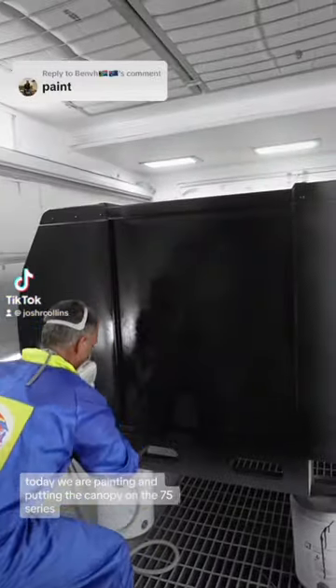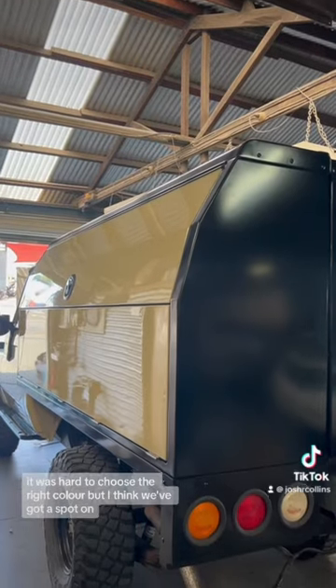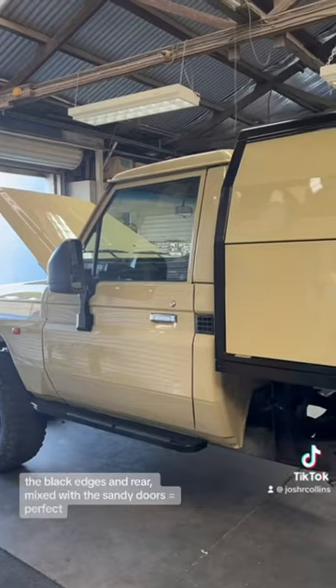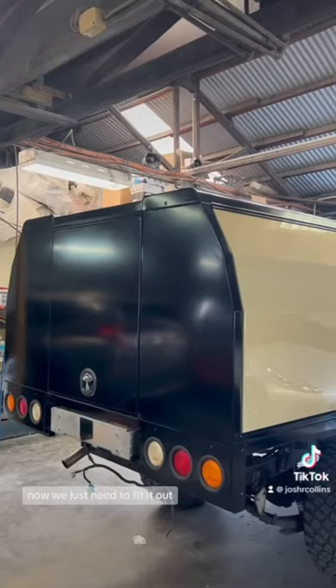Today we are painting and putting the canopy on the 75 series. It was hard to choose the right color but I think we've got it spot-on. I love how it looks and matches the car. The black edges and rear mixed with the sandy doors — perfect. Now we just need to fit it out.